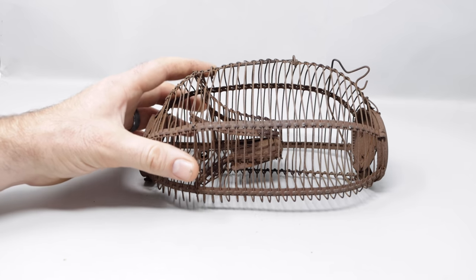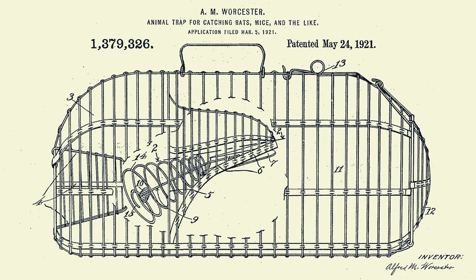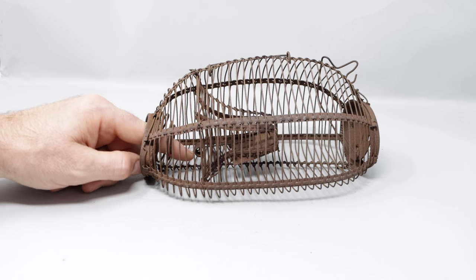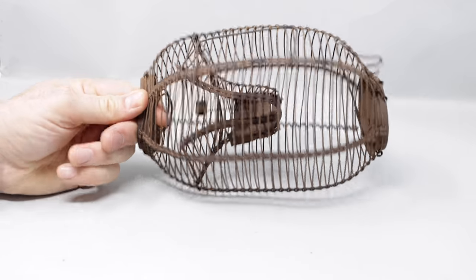This mousetrap doesn't have a label, so I'm not exactly sure when it was made. But after doing a patent search, it appears a very similar mousetrap design received the patent in 1921. After looking at hardware store catalogs from the time period, it looks like it was sold under the brand name Hold'em Wire. They made them in rat sizes and mouse sizes, and originally they sold for $3.60 a dozen. Nowadays they cost more than that — you can find these antique mousetraps for around $20 a piece.